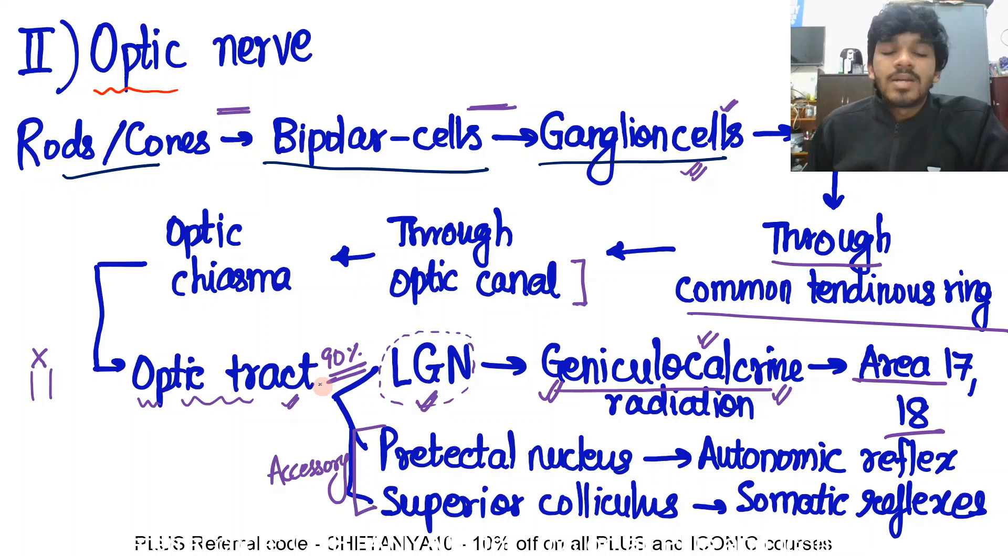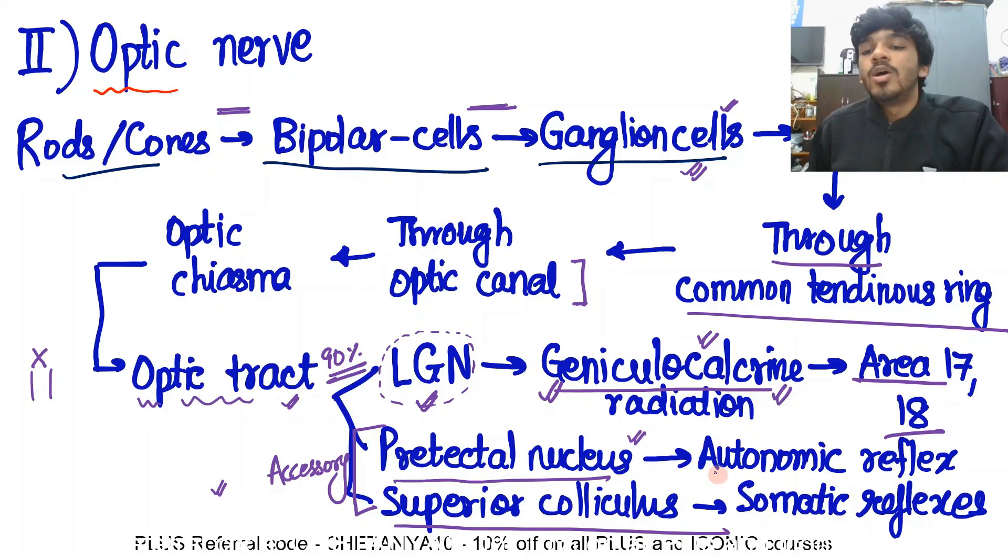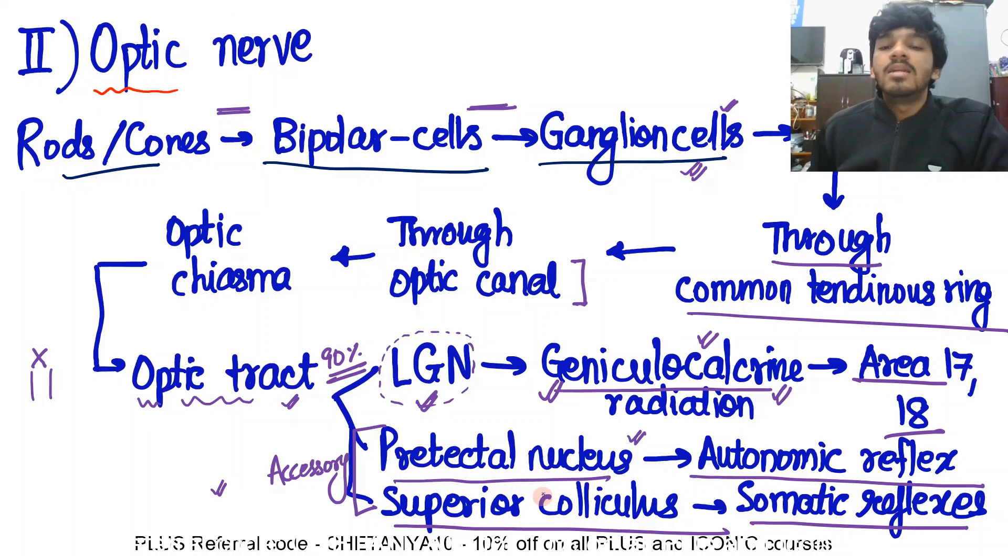Some fibers of the optic tract go to the pre-tectal nucleus and some go to the superior colliculus. The ones going to the pre-tectal nucleus are responsible for mediation of autonomic reflexes — all visual autonomic reflexes will be mediated here. The somatic reflexes are mediated through the superior colliculus, and the pre-tectal nucleus will mediate the autonomic reflexes.